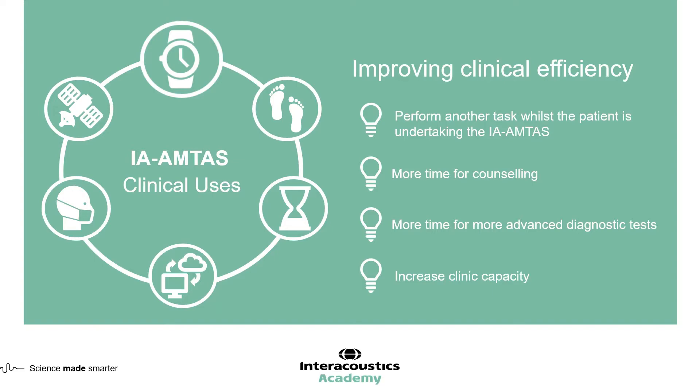Advanced testing capabilities also become available now that time has been saved. Ultimately, this should increase clinical capacity, resulting in more patients being seen — or, if not increasing patient numbers, then a better-rounded service to the patients you are already seeing.